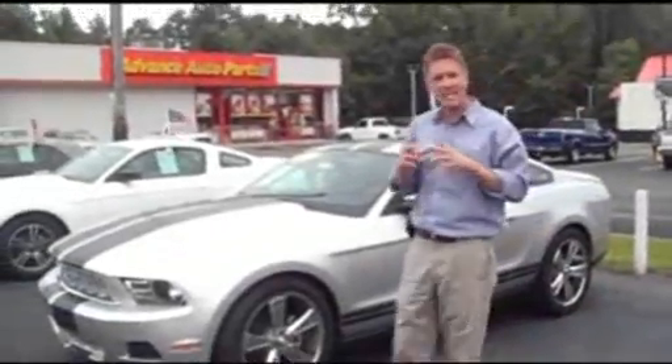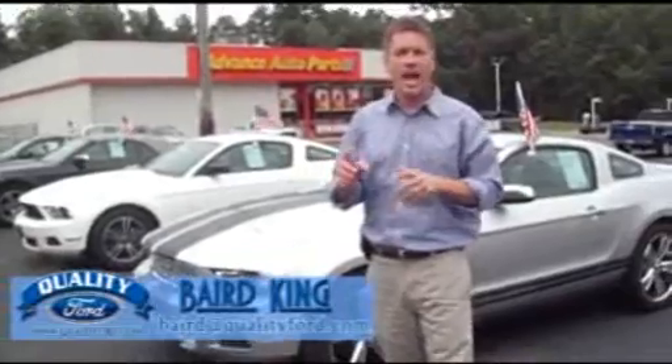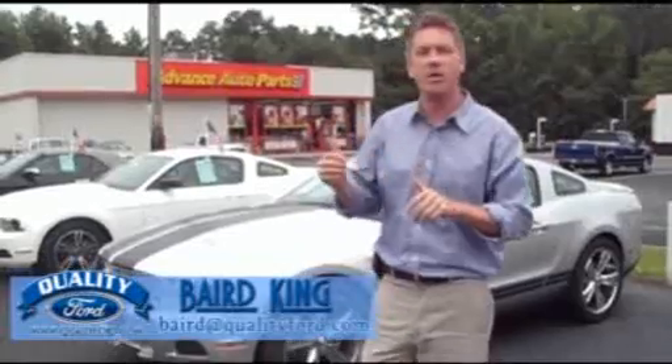Hey folks, Barrett King of Quality Ford. We've got the clearance zone going on, and we're going to talk about some Ford Mustangs. And here we are.